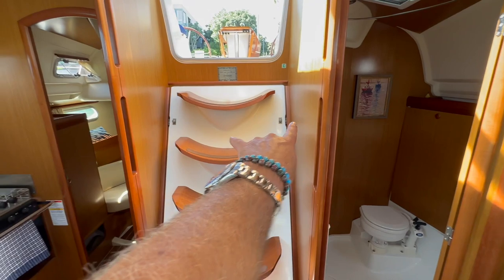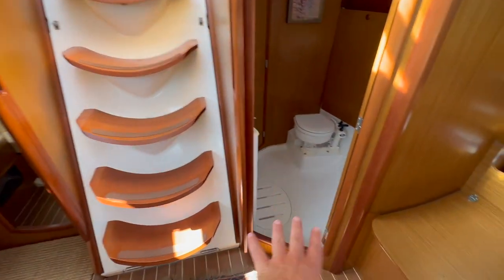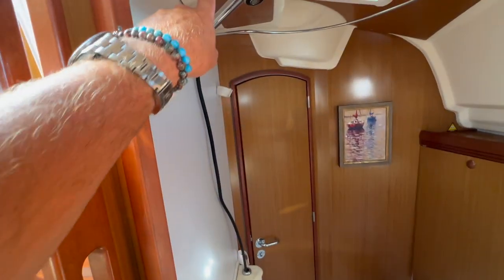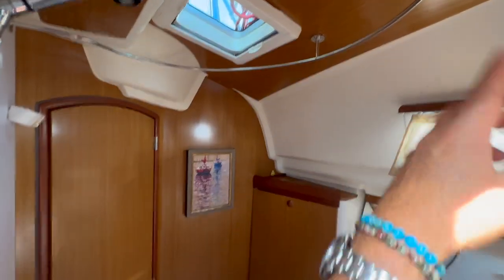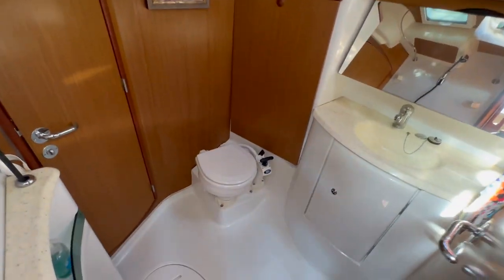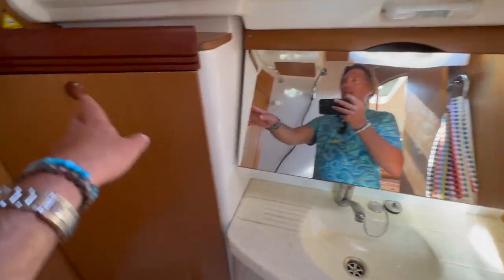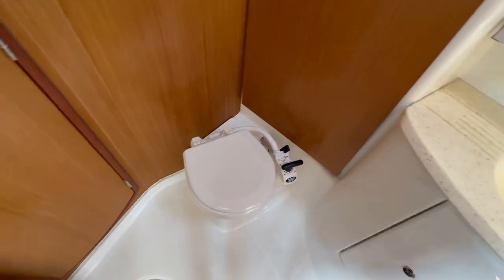Behind the steps with these two little pins is access to the engine compartment. We have access into the day head and/or master head compartment. This does have a separate shower. There is a stainless steel rod around here so you can put a shower curtain if you decide to use this. And then again you have your sink, your vanity, access to the holding tank, and your Jabsco head.